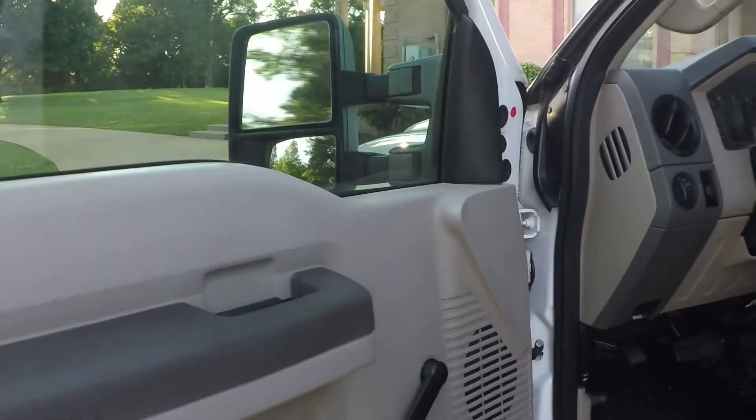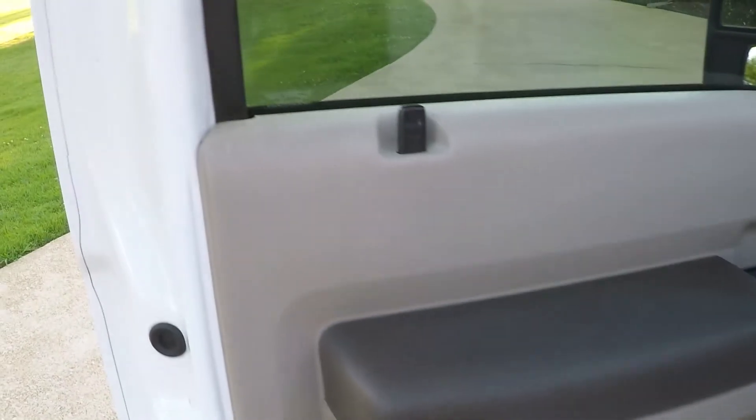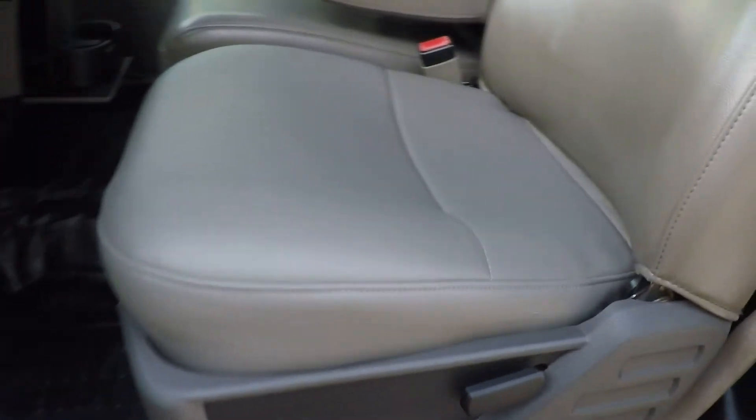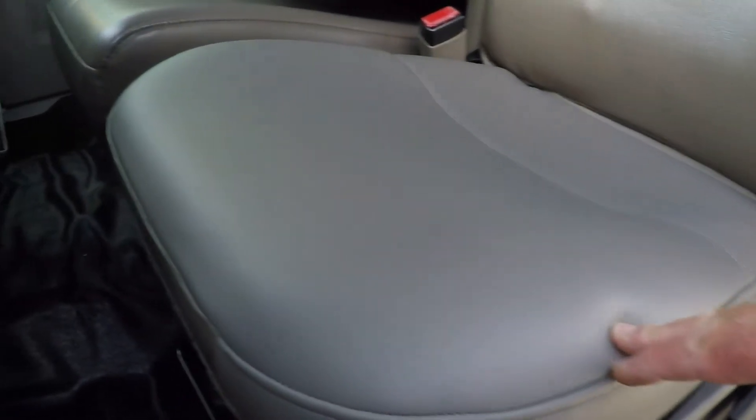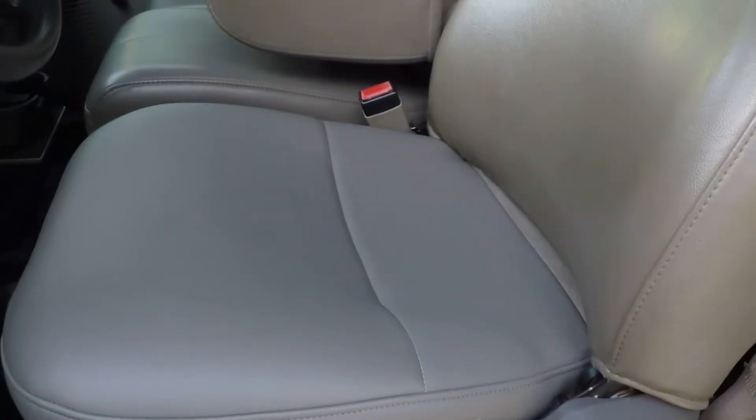So it's a work truck, so we have manual, reliable manual windows and manual locks. It's got easy-to-keep-clean vinyl seats. This one has had the seat cushion replaced, which is notorious for falling apart after a few years — but this one's got a new cushion, so it's already been done.